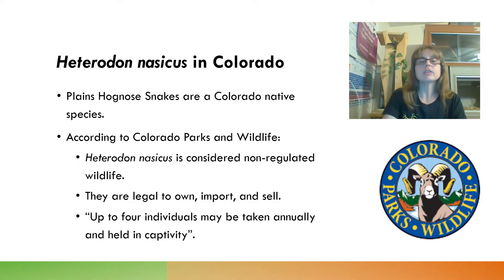I'm going to briefly talk about Heterodon nasicus in Colorado, because that is where we live and where our Hognose Snake Hazel lives. Plains Hognose Snakes are native to Colorado and are listed as a Colorado native species by the state. According to Colorado Parks and Wildlife, Heterodon nasicus is considered non-regulated wildlife, meaning they are legal to own, import, and sell even though they're a native species. You can collect from the wild and own and import them, but you can have only four at a time, to ensure wild populations don't become diminished to a point where they are threatened.